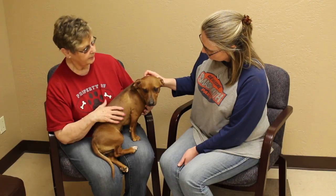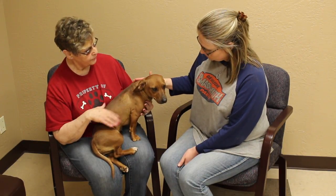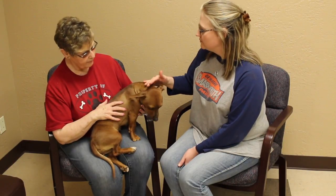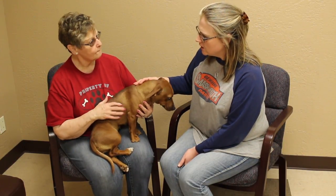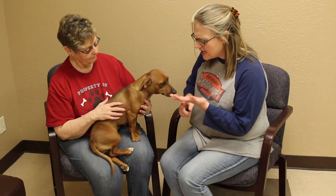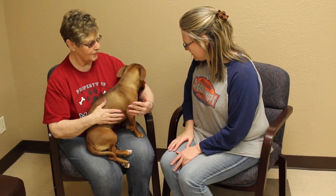The adoption fee is $100, unless it's military or someone 65 years of age and older, then it's just $85. And I think people don't realize — they hear $100 and they're like 'oh,' but all the shots, the spay and neutering, and the microchip are all included in that hundred dollars, so it really is a deal.